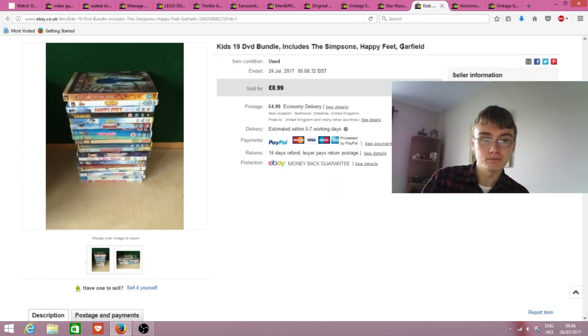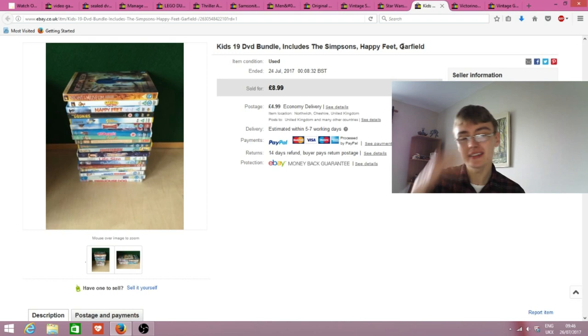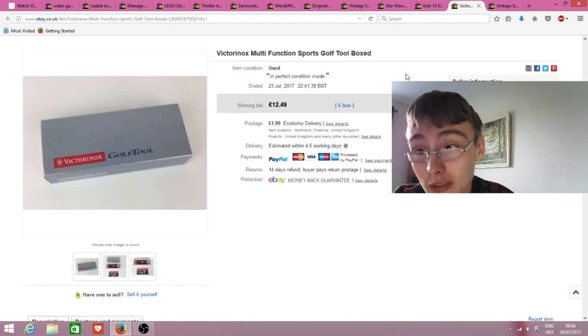Here's another bundle of kids' DVDs that went, which again supports my theory that parents are looking for DVD bundles online for the summer holidays - this one was a completely 100% kids-themed bundle. Someone paid £13 for a nice selection of DVDs to keep the kids entertained. That would have been bought way back when, and I'm happy to see it gone.